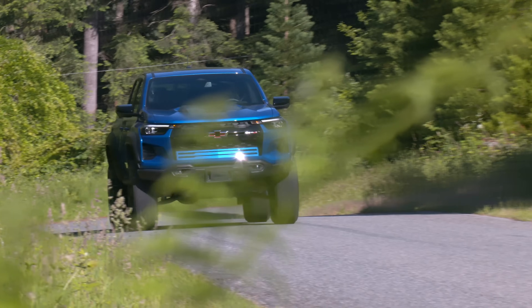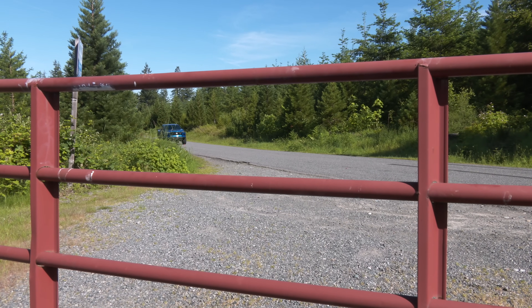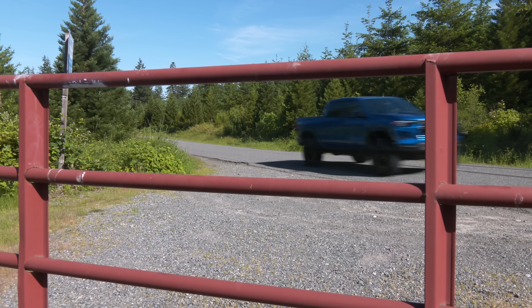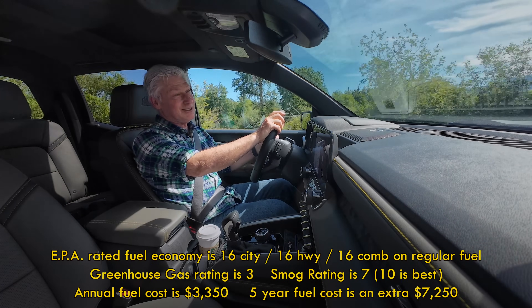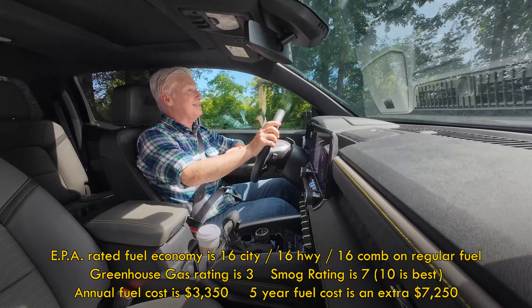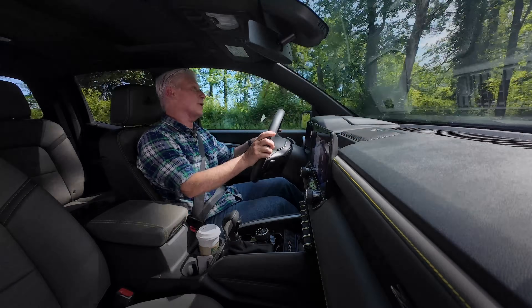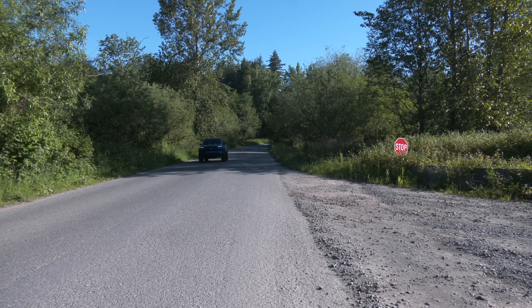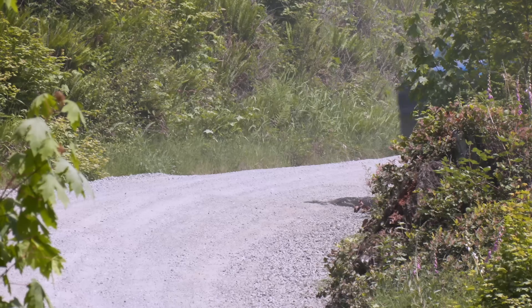That spare tire is blocking the view — this would be a great use for a camera-based digital rearview mirror. This is a high-performance truck, so don't expect Ford Maverick hybrid fuel economy. The EPA rates the Bison at 16 mpg city, 16 highway, 16 average — all the way around. At least it takes regular-grade fuel.